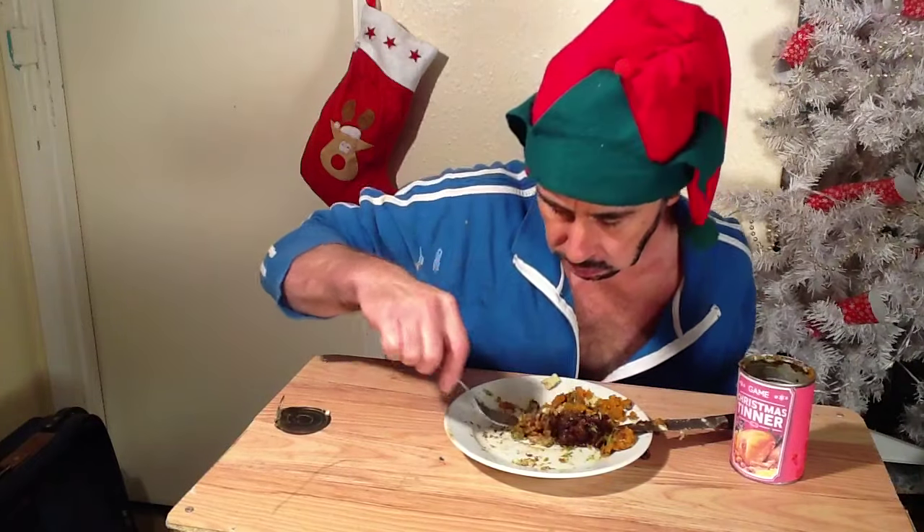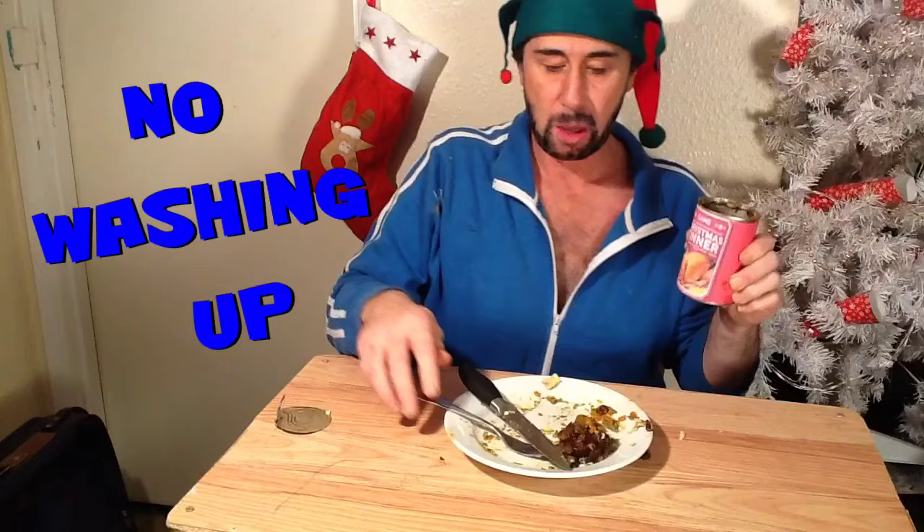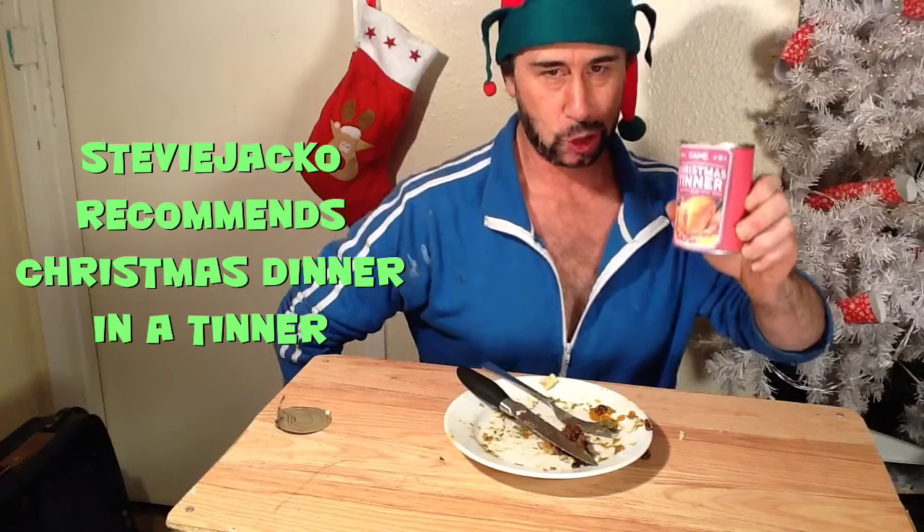I would say it's the best thing since sliced bread. Forget about the gamers — I want to have it all the time. This is wonderful. I'd recommend two tins. If you're listening, Game, I would make a larger tin, because this is not enough for one person — it's probably enough for one small child. Christmas Tinner: 10 out of 10. It's a thumbs up from me, it's the only way forward, and there's no washing up. Really, you'd be eating it from the tin. Stevie Jack recommends Christmas dinner in the Tinner.